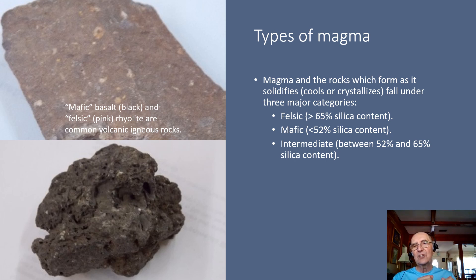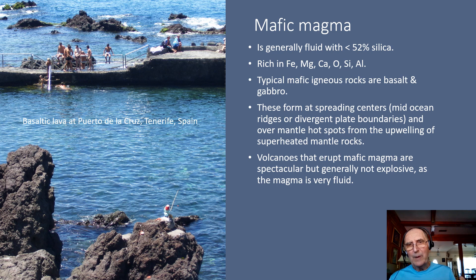Felsic magma has a high silica content, more than 65 percent. Mafic magma has a much lower silica content, less than 52 percent. And intermediate igneous rocks fall somewhere in between the felsic and the mafic. Mafic magma is generally very fluid with a relatively low silica content, less than 52 percent. The typical chemical elements you find in mafic magma are going to be iron, magnesium, calcium, as well as oxygen, silicon, and aluminum. The typical mafic igneous rocks are basalt and gabbro. Basalt is the volcanic counterpart of gabbro, or conversely, gabbro is the plutonic counterpart of basalt. Same chemical composition but different texture.